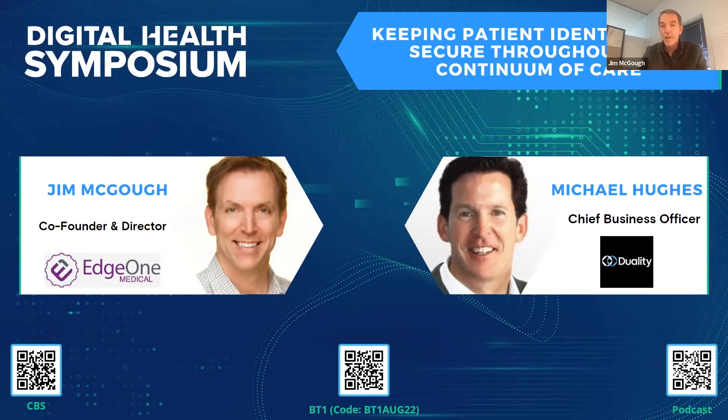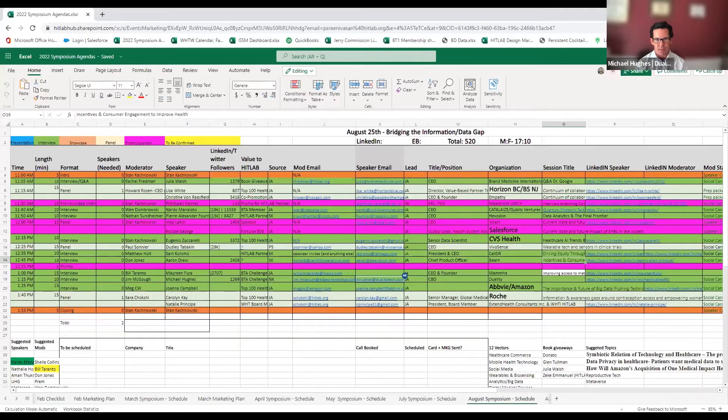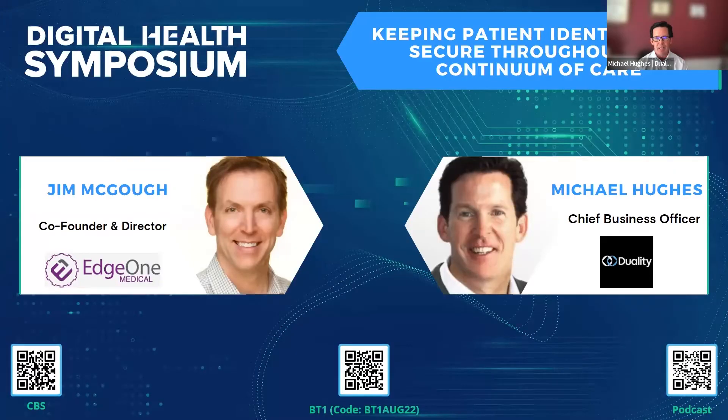My name is Michael Hughes, I'm the Chief Business Officer at Duality. The challenge Duality is focused on solving is enabling collaboration on sensitive data. We provide a data collaboration platform that allows organizations to share and collaborate on data in a privacy-preserving way — meaning data sets previously inaccessible due to regulatory or privacy concerns can now be made available for analysis.